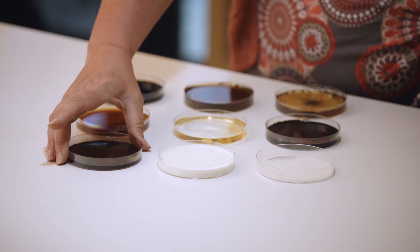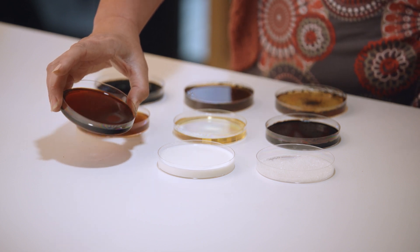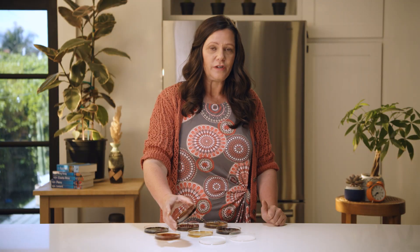What we've got here is molasses — another very simple sugar, essentially just sugars. We don't use a lot of it, but you will see a strong response from bacteria. Again, these are very strong bacterial foods.